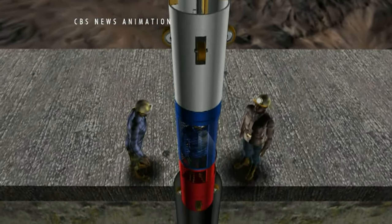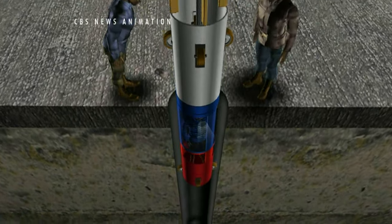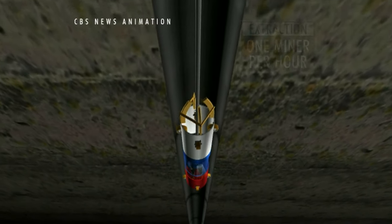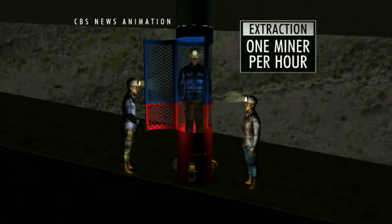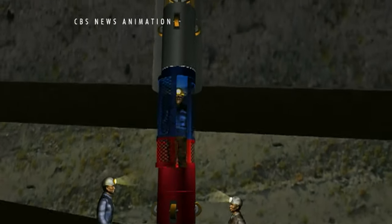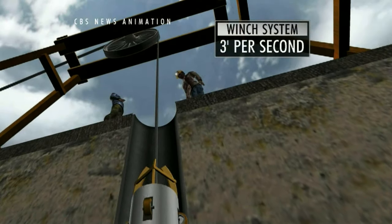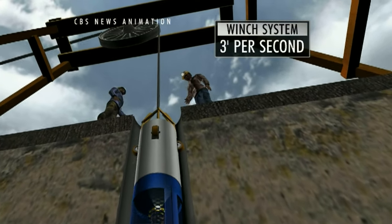Rescue workers are being lowered to assist and send up the miners. Once all of the rescue team is in position, officials expect to be able to extract one miner each hour. The 2,000-foot journey up should take between 10 to 15 minutes, as a winch system hauls the miners up at about 3 feet a second.